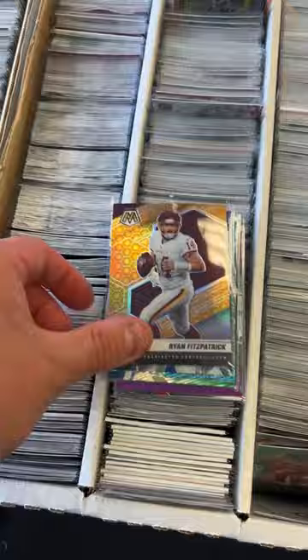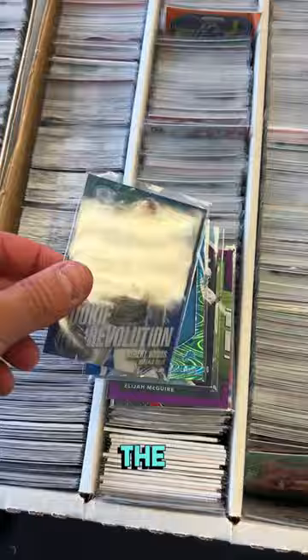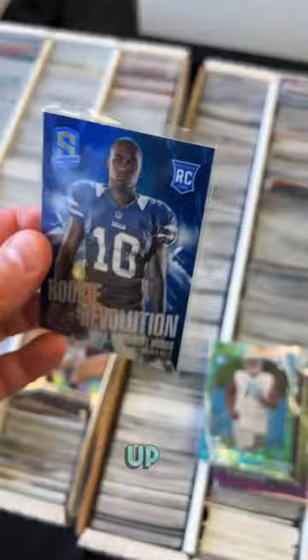Robert Woods has been a good NFL receiver in the league for almost a decade. This is a rookie card numbered to 49 for only a dollar. I'm picking that up all day — I love finding low numbered rookie cards in these bargain bins.